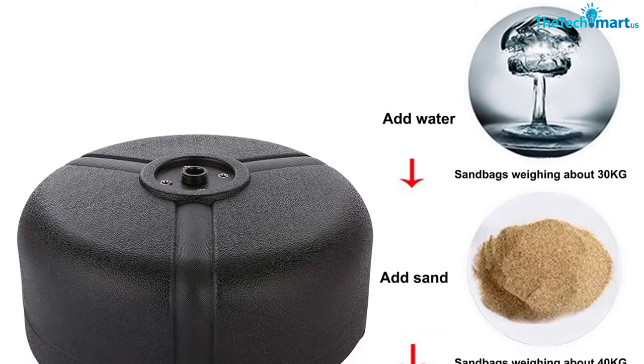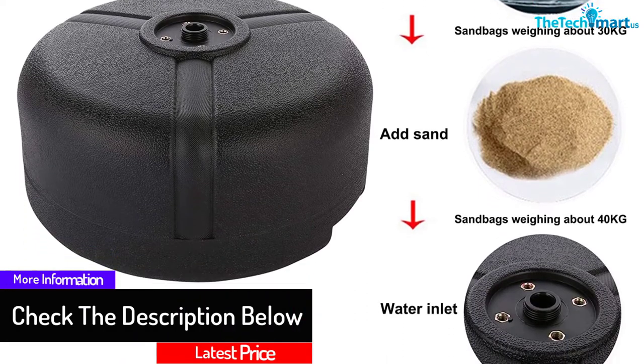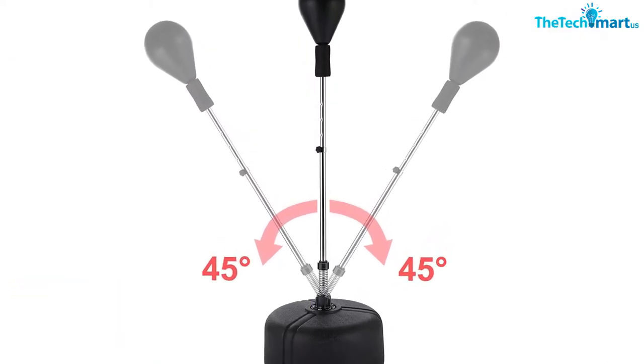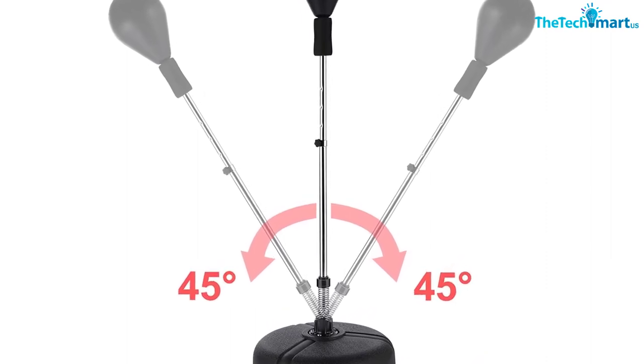Made from premium grade PU material, heavy duty sponge, and high quality fixed steel. It features a large capacity sturdy base with an adjustable height between 53.5 and 60.6 inches, and a high rigidity spring for an excellent swing and sway bounce back.